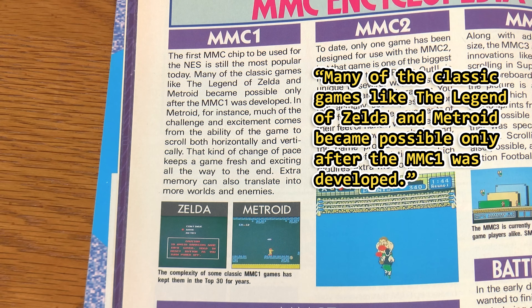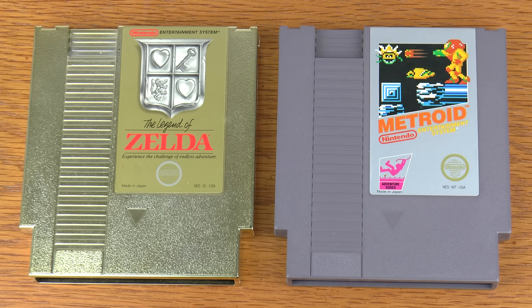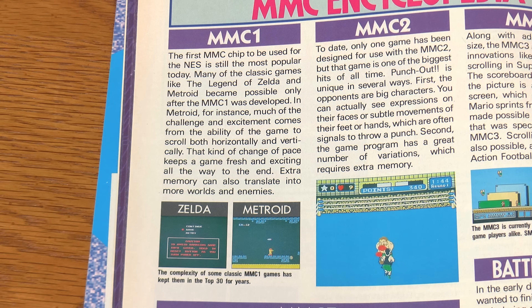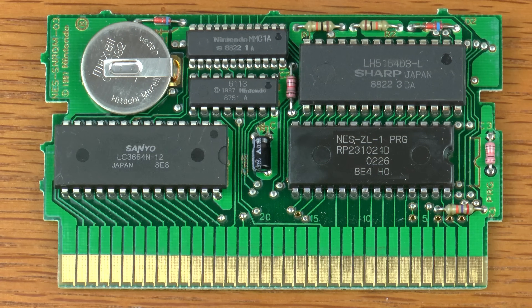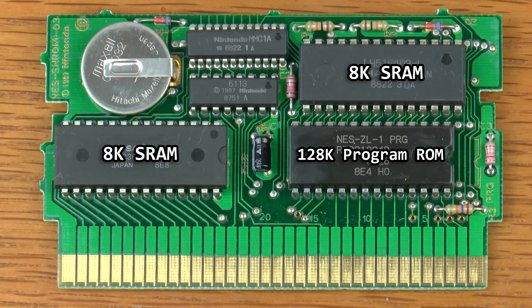Many of the classic games like The Legend of Zelda and Metroid became possible only after the MMC1 was developed — the asterisk being they were originally made for the Famicom Disk System. It does mention how Metroid can scroll both horizontally and vertically, which is definitely an advantage of MMC1, as scrolling or mirroring is controlled in software and is no longer defined by bridging two connections on a PCB. If we look inside Zelda, we have six main components: the program ROM, two instances of SRAM — one to hold graphics loaded from ROM and a second that holds save game information as well as code loaded from ROM — a battery to preserve that SRAM, the CIC lockout chip, and last but not least, the MMC1 mapper chip.